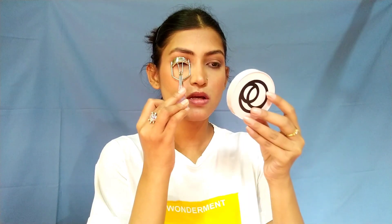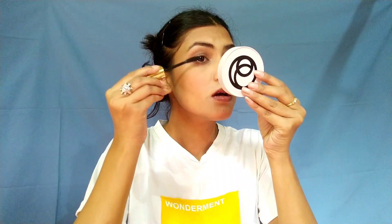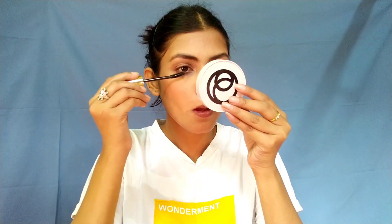Now my eye makeup is done. Before applying any mascara, I am going to curl my eyelashes. For the mascara today, I am using the twisting mascara from My Glam. You can twist this mascara like this to use it.